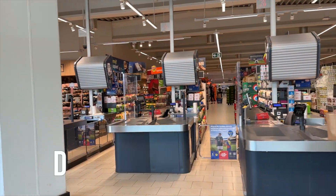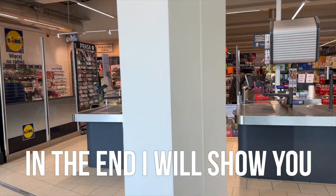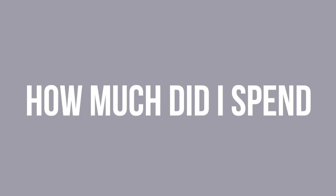I will show how to apply discounts, where to look for super prices, and how not to get a fine for free parking. We'll walk through the store, see the prices, do grocery shopping, and in the end I will show you what I bought and how much I spent — this is the amount I usually spend at Lidl every week.